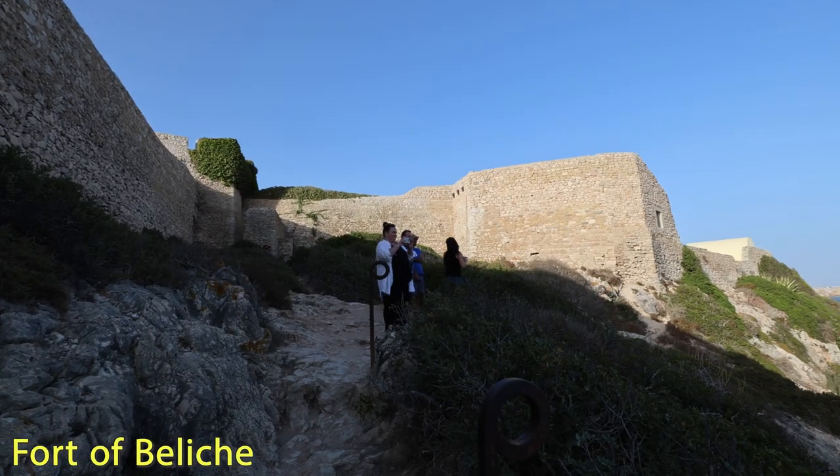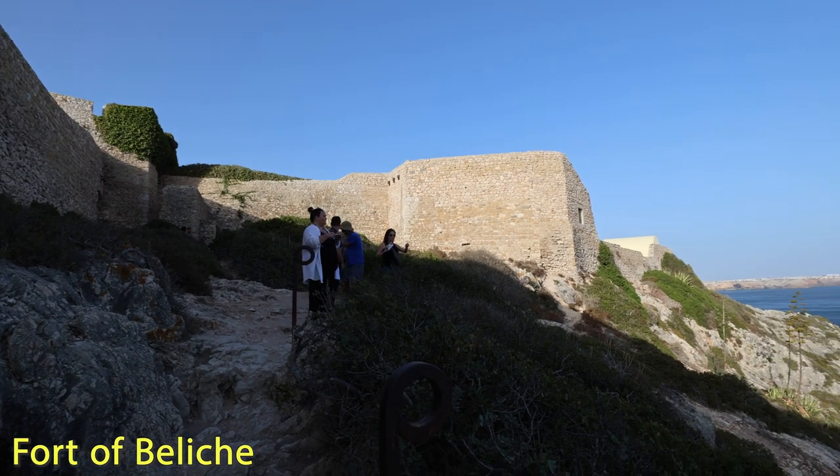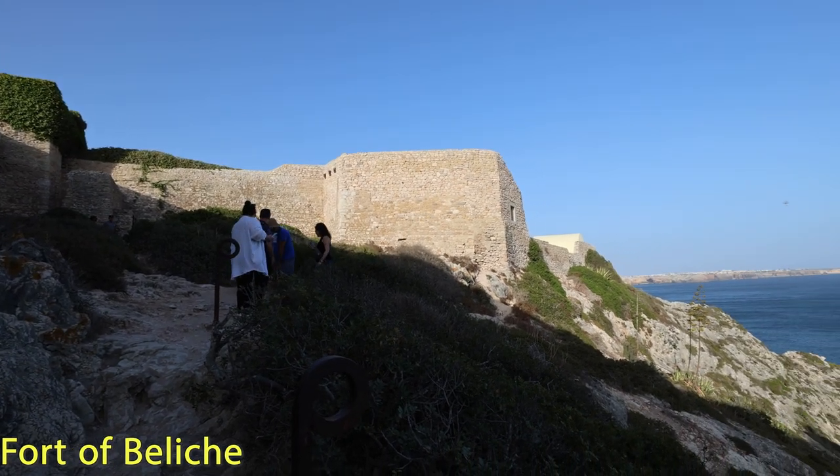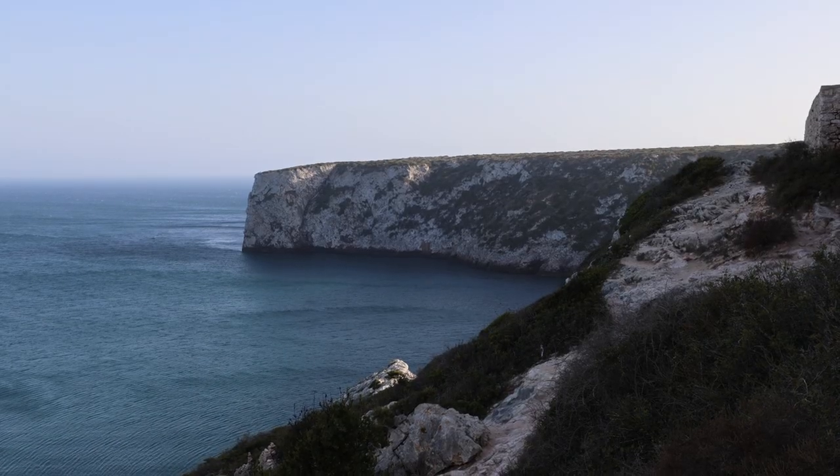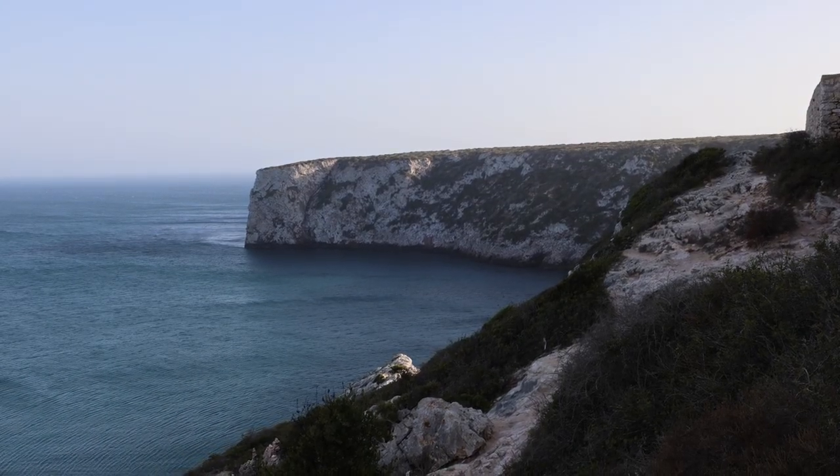We are currently at the Fort of Deliche. Our guide is telling us this old fort used to be used to defend the Portuguese areas against invaders from Morocco. Morocco is right across the sea from Sagres.